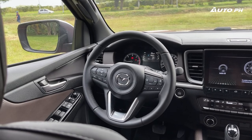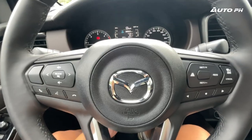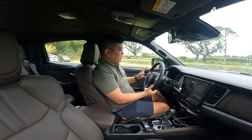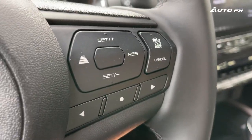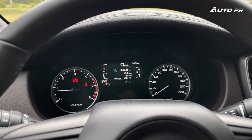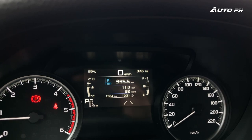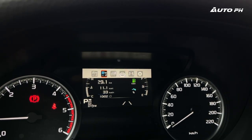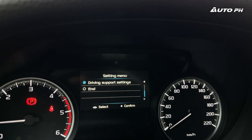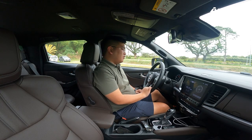On the steering wheel, we have a nice leather-wrapped wheel with the Mazda logo in the middle and a round horn pad. It's tilt and telescopic, which is always great. We have controls for audio and cruise control on the right, and below that, controls for our trip computer — which you can find in the analog instrument cluster. The cluster has analog gauges with a small screen in the middle. The screen is honestly too small but does show lots of information: trip computers, fuel economy coaching, ADAS readouts, and four-wheel drive settings.